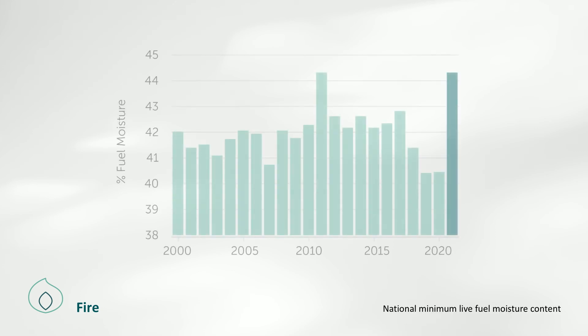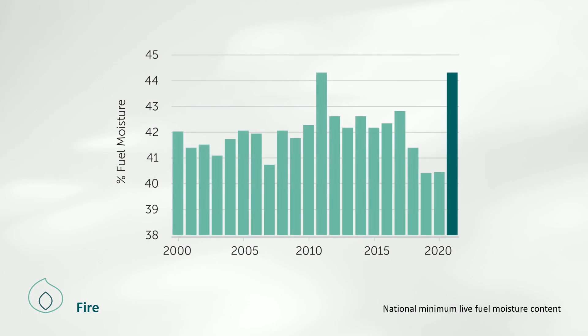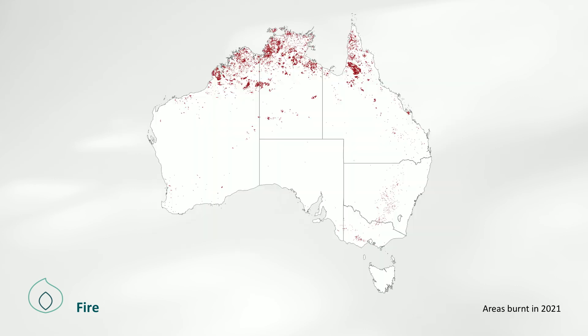Vegetation fuel moisture levels provide a measure of flammability and were the highest since 2011, indicating unfavourable conditions for bushfires in 2021. The total area burnt and the total carbon emissions from bushfires were slightly above those in 2020, largely due to grassland fires, but both were still at around 50% below long-term averages. Fire activity was well below average in northern Australia, but relatively high fire activity was recorded in Victoria and New South Wales, mostly due to intentional and notable burning on agricultural land.